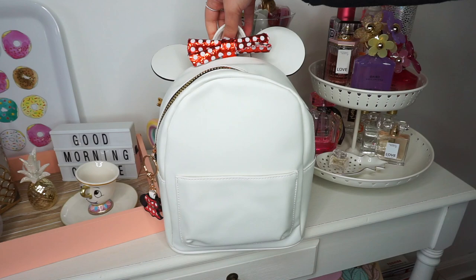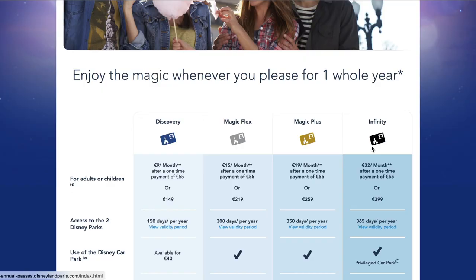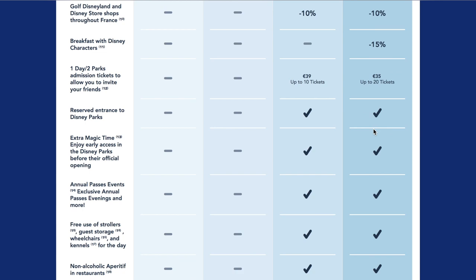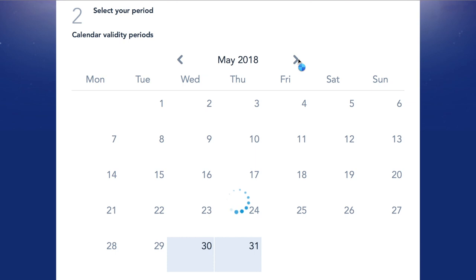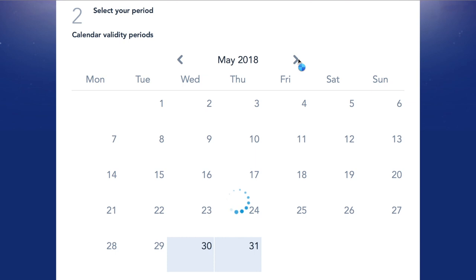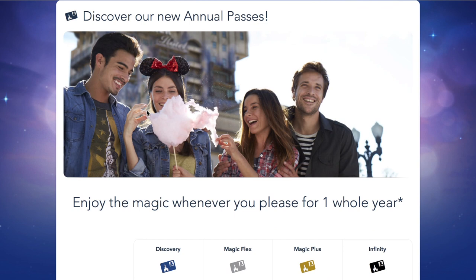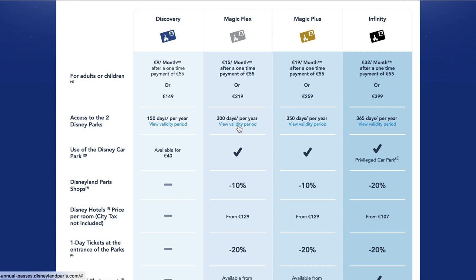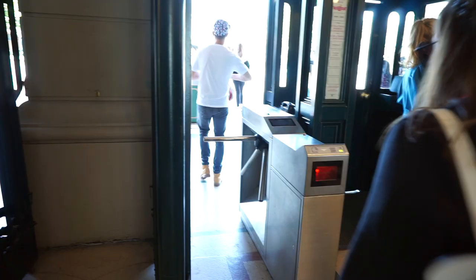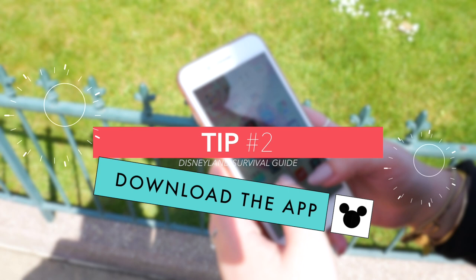One tip that helps me a lot is annual passes. If you're going for more than one day, check their website for annual pass fees — you can get one for as low as 150 euros, while entrance for just one day can cost up to 100 euros. The 25 euro parking fee is also included with an annual pass. I used to have the flex pass but now I have the infinity pass, which is the biggest one. Note that year pass holders are restricted to certain dates, so always check before heading to the park.